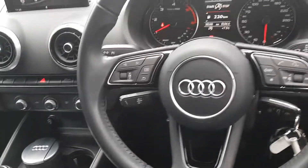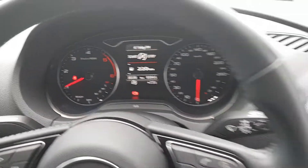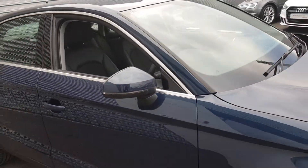Cruise control is standard on the A3, and we have a multi-functioning steering wheel with voice command. The vehicle has just done over 38,000 kilometers. The car also features auto wipers, front and rear electric windows, and electrically adjustable heated wing mirrors.